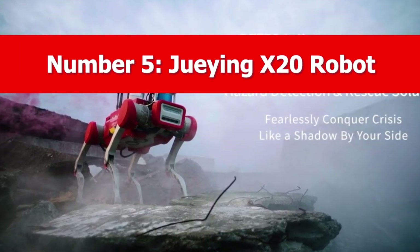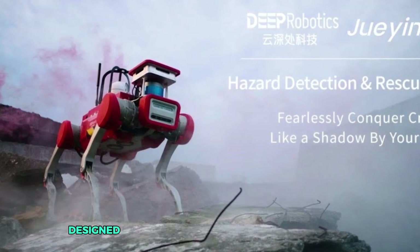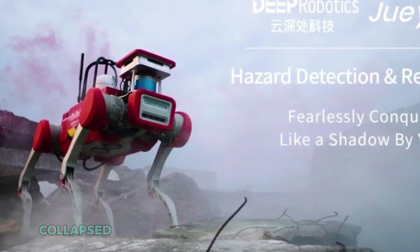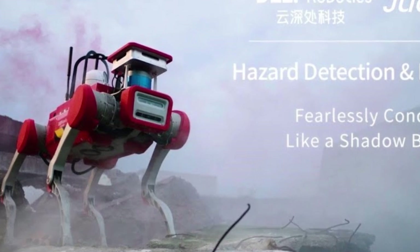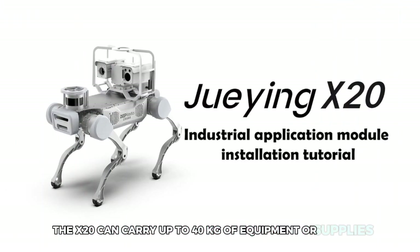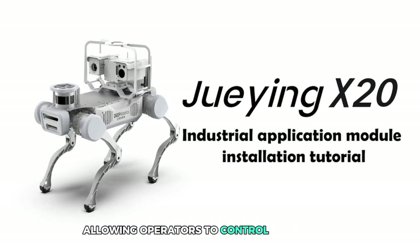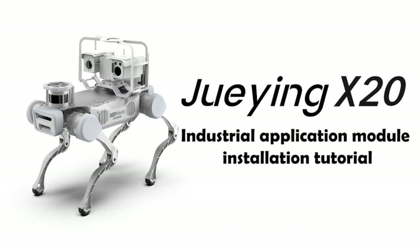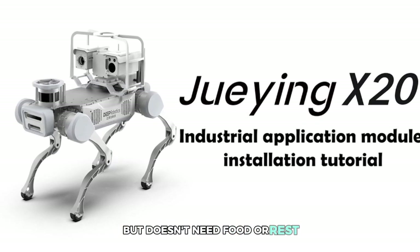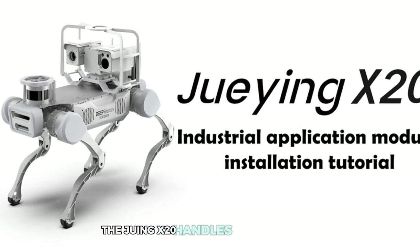Number 5: Juiying X-20 Robot. Meet the Juiying X-20, the robotic powerhouse built to venture where humans can't. Designed for disaster relief and rescue missions, this agile robot can navigate through earthquake rubble, collapsed buildings, and other hazardous environments. Weighing in at a lightweight but sturdy build, the X-20 can carry up to 40 kilograms of equipment or supplies. It's equipped with advanced sensors and cameras, allowing operators to control it remotely while getting a real-time view of its surroundings. Whether it's traversing rough terrain, climbing over obstacles, or wading through water, the Juiying X-20 handles it all with ease.